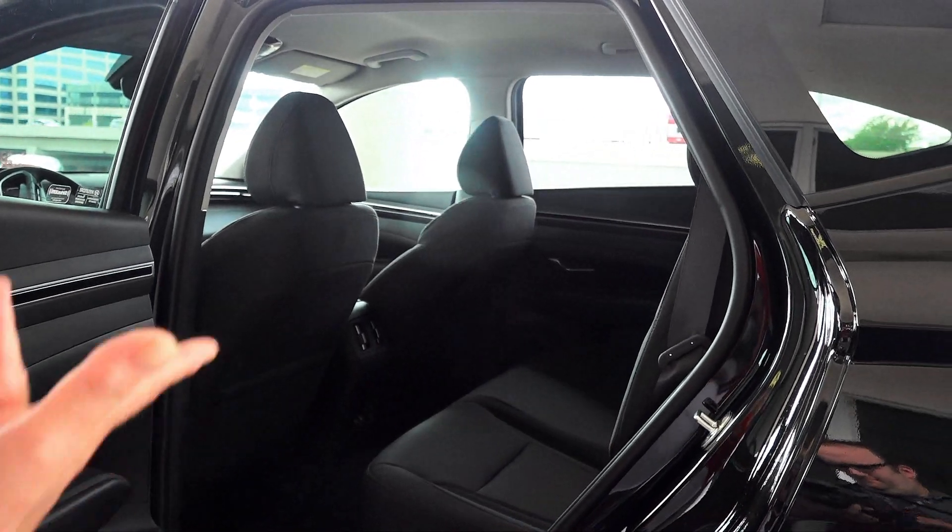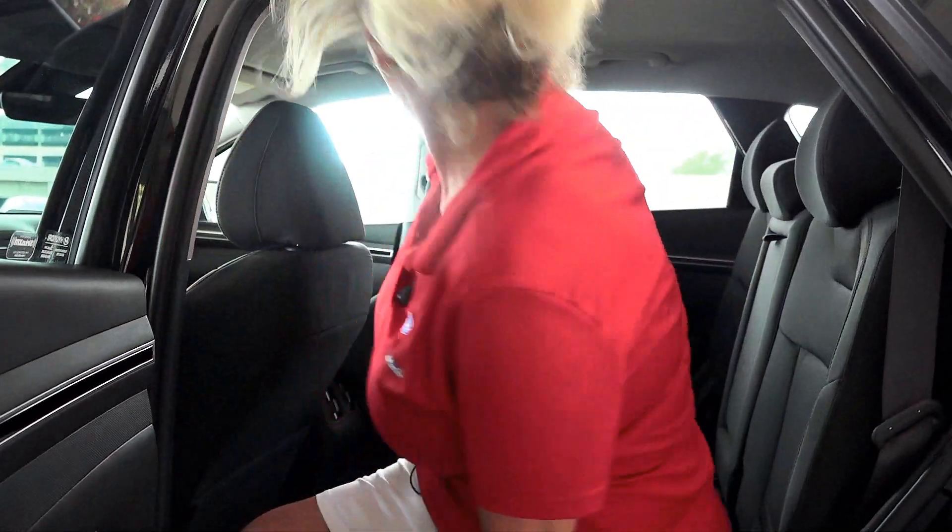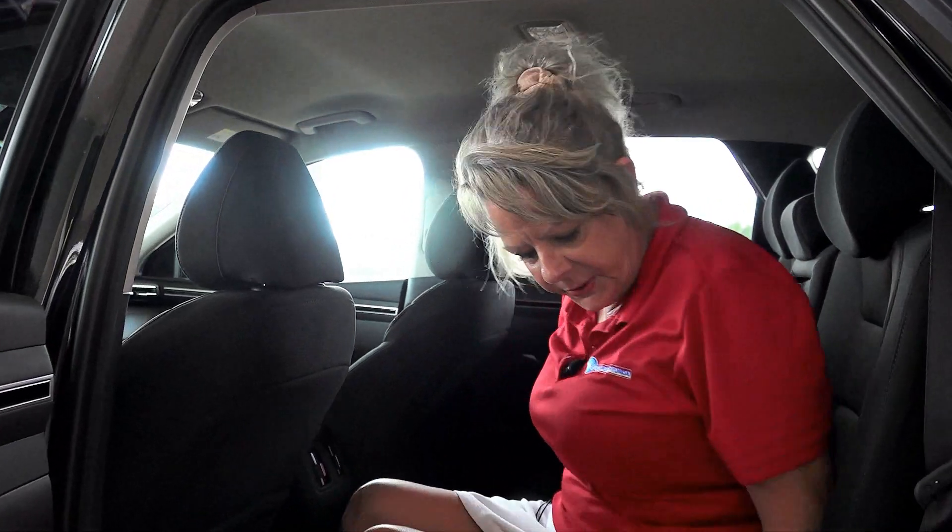As you can see, the back seat is real spacious. Everybody's going to be fighting over wanting to sit in the back seat — it reclines. It kind of feels like your recliner at the house.